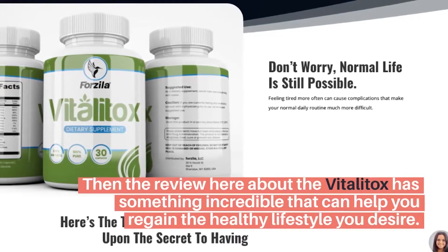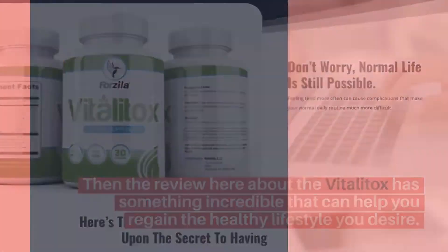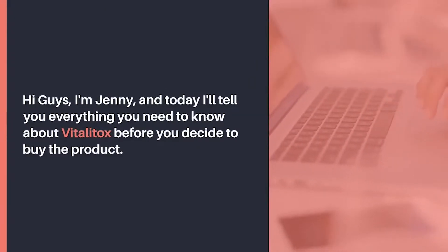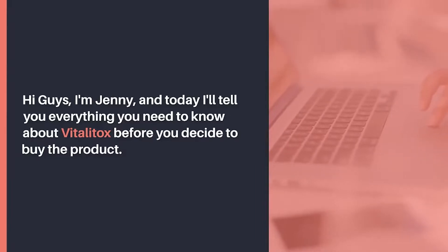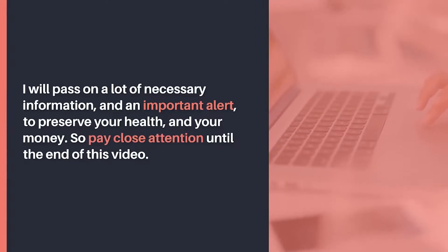This review about Vitalitox has something incredible that can help you regain the healthy lifestyle you desire. Hi guys, I'm Jenny, and today I'll tell you everything you need to know about Vitalitox before you decide to buy the product. I will pass on a lot of necessary information and an important alert to preserve your health and your money. So pay close attention until the end of this video.